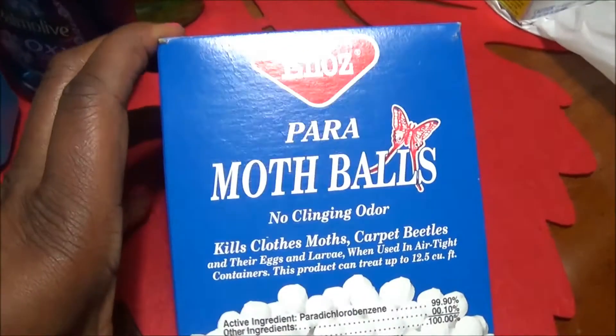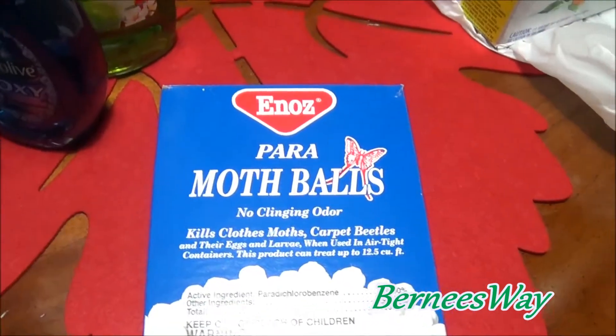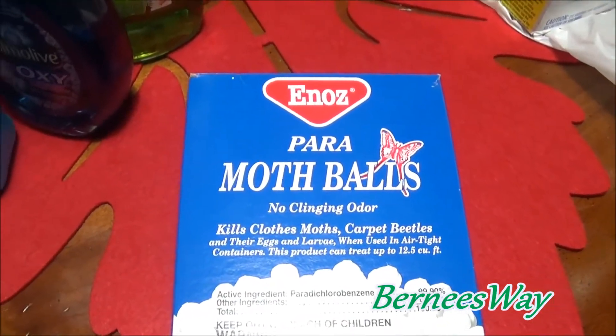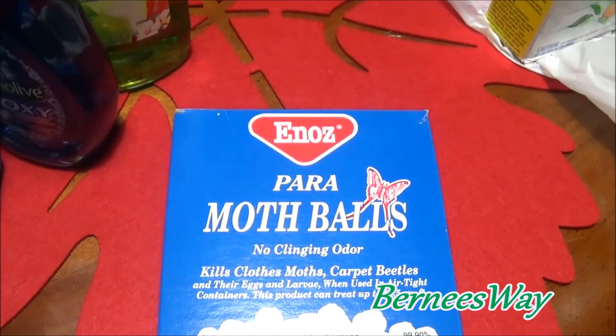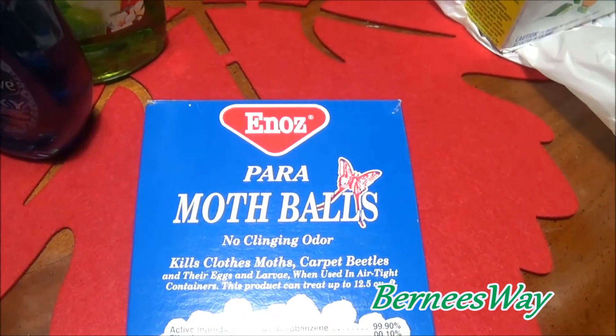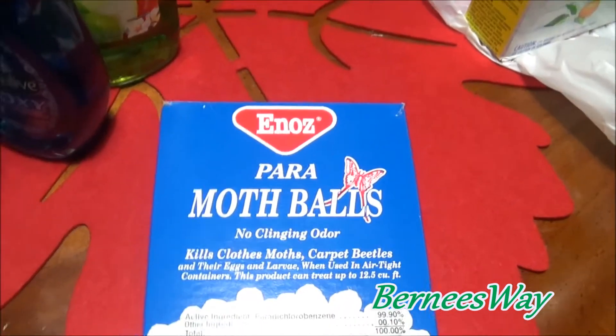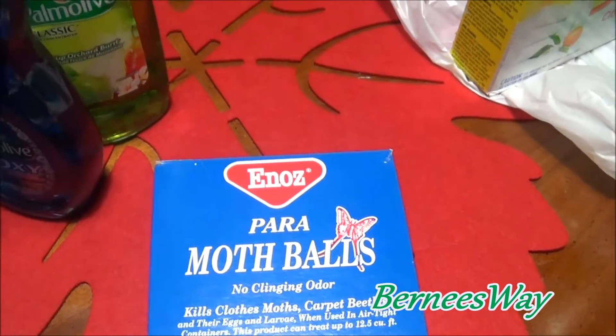I purchased some mothballs. I use these outside around my yard and backyard. Somebody told me they're good to keep away certain pests like snakes and rats - they don't like it. I put them out there and haven't had any problems. I don't know if it's really working, but I still use them in my yard.